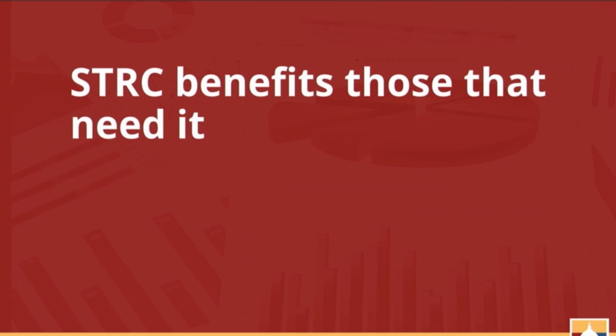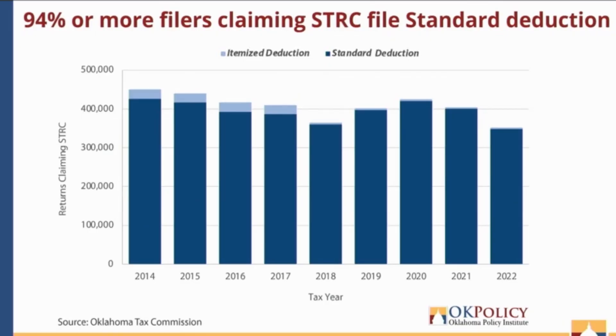The following data points out one key fact: the sales tax relief credit benefits those that need it. The graph shows, on the horizontal axis, the tax year, and on the vertical axis, the number of returns claiming the sales tax relief credit. The dark blue portion shows returns filing using the standard deduction, and we can clearly see that standard deductions are overwhelmingly used by the majority of filers. Since itemized deductions tend to be used by wealthier households, this indicates that the sales tax relief credit is going to low and middle-income families.